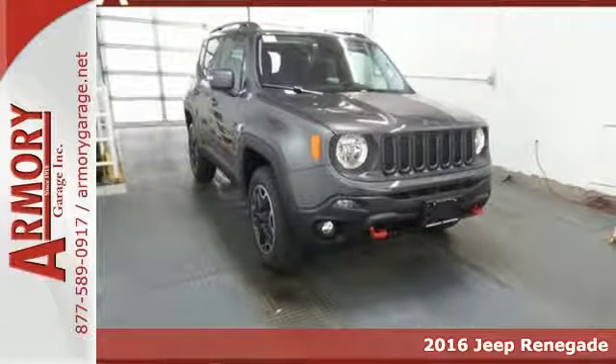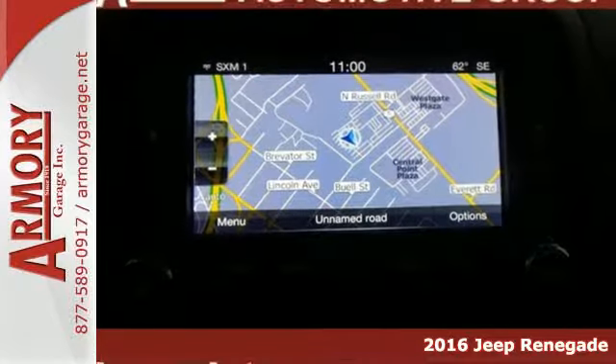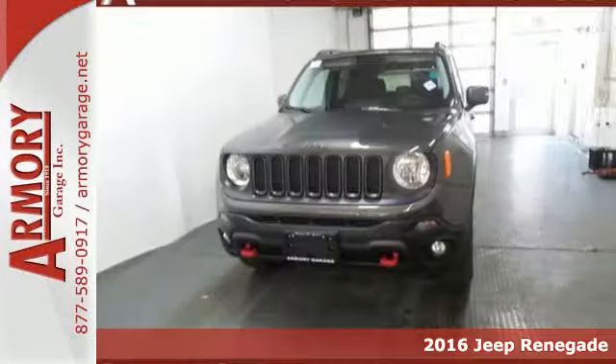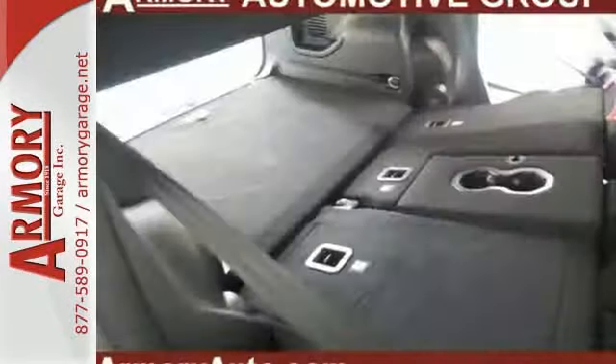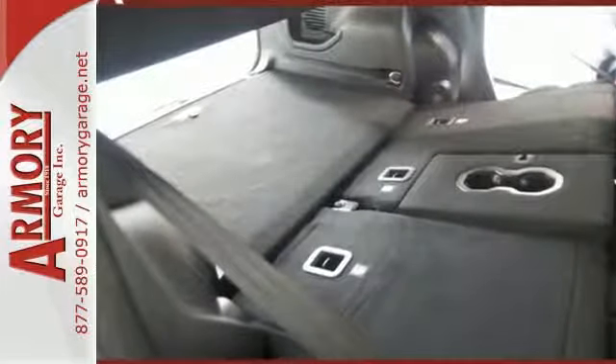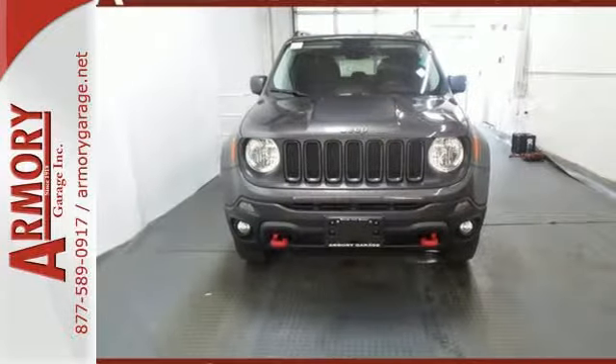Here's a 2016 Jeep Renegade. This subcompact crossover has love for the city, but lives for the country. Get your front row seat to all the action — daytime running lamps light up the way, and panic brake assist, electronic stability control, electronic roll mitigation, and trailer sway damping help you stay in control.